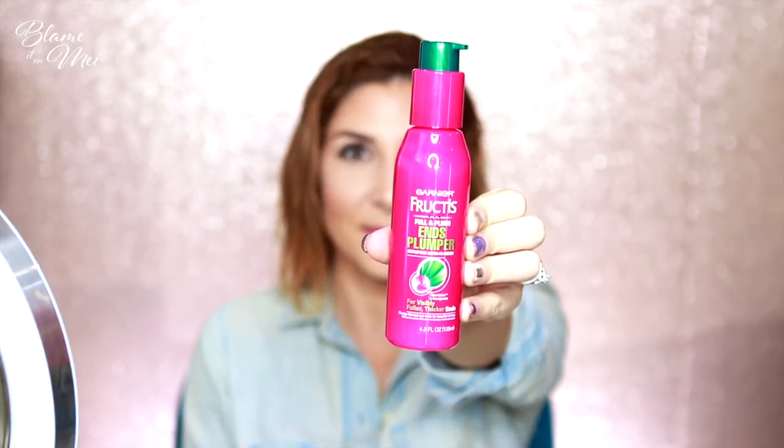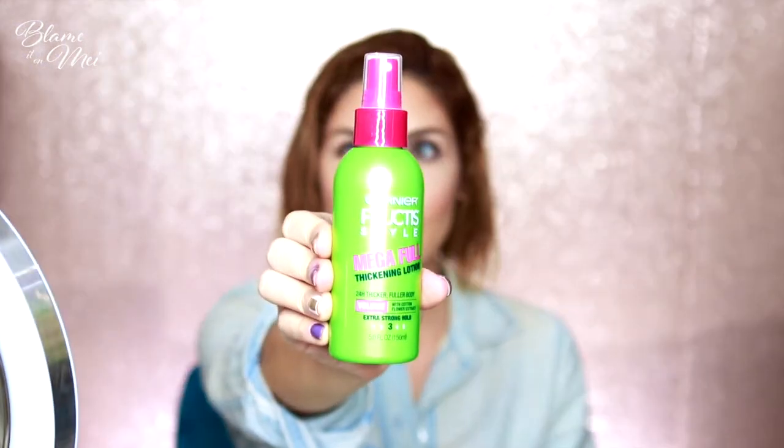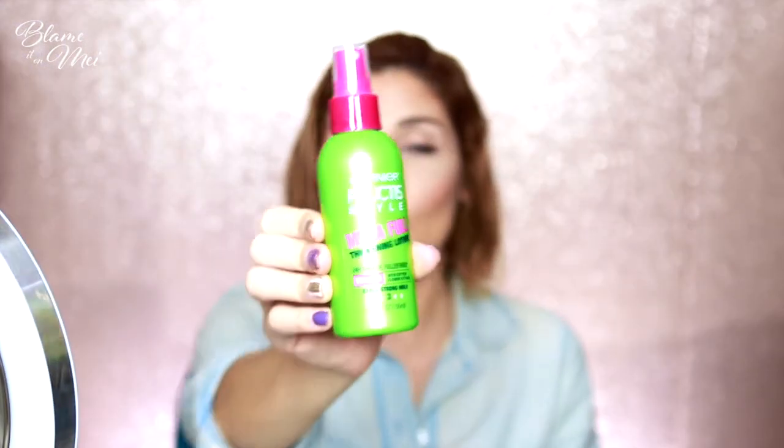To give some volume to my hair, I'm going to use Garnier Fructis Ends Plumper Amplifying Leave-In Serum and also the Garnier Mega Full Thickening Lotion. I'll leave all the information below if you want to check it out — I got these from Amazon, but you can also get them at your nearest Walgreens, CVS, or Rite Aid.